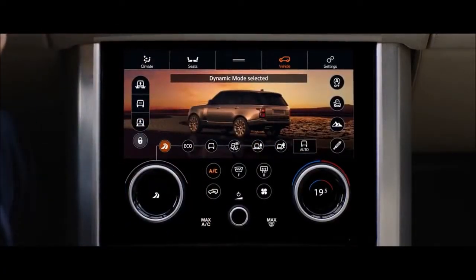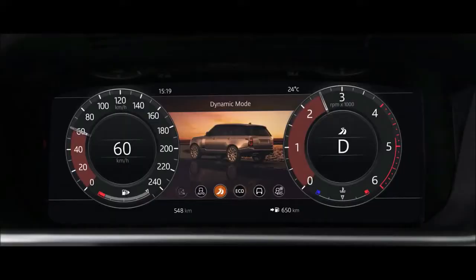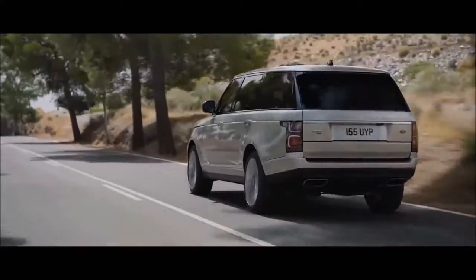2018 Land Rover Range Rover Safety. ABS and Driveline Traction Control, Terrain Response, Electronic Stability Control (ESC), and Roll Stability Control (RSC).